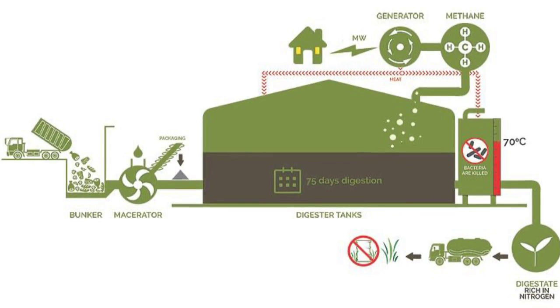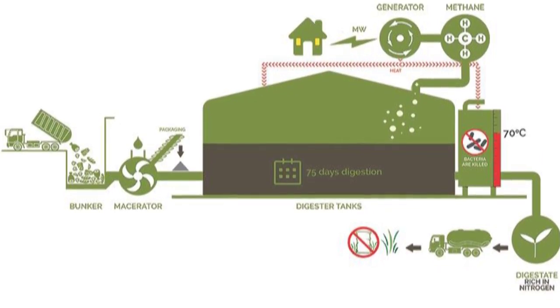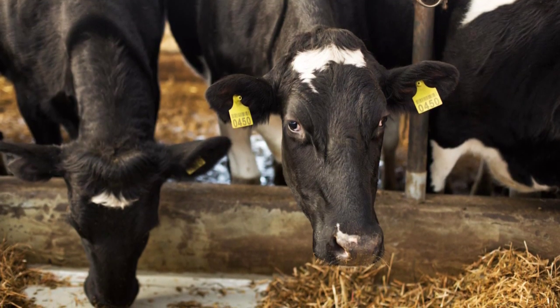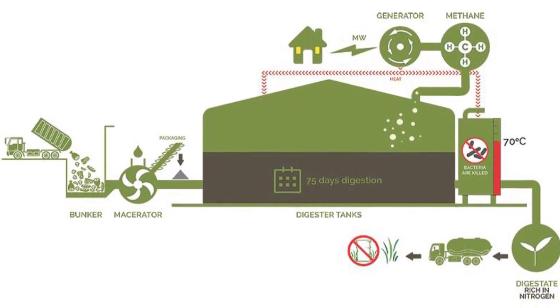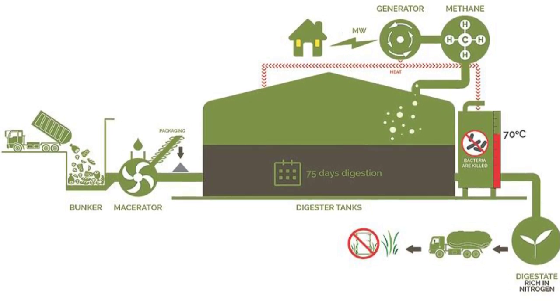Anaerobic digestion is a series of natural biological processes that happen in the absence of light and oxygen. These mimic the digestion system of a mammal, such as a cow, making it possible to break down organic matter such as food waste to produce biogas for electricity and a rich biofertiliser.